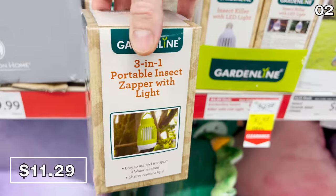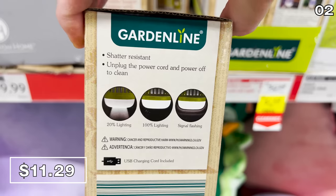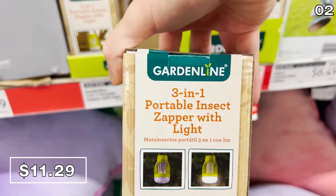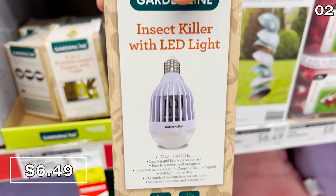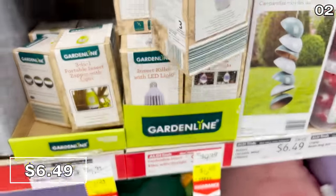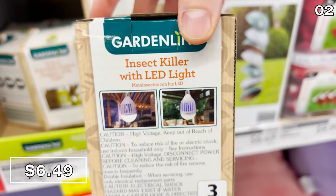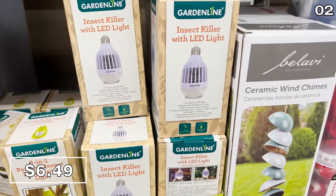If you need a more portable version, the three-in-one portable zapper with light is $11.29. It charges via micro-USB and functions as an insect zapper, a lantern, and a flashlight. And on clearance, there's a light bulb that functions as an insect zapper — all you have to do is screw it into a fixture inside or outside. At $6.49, it's a very intelligent design.